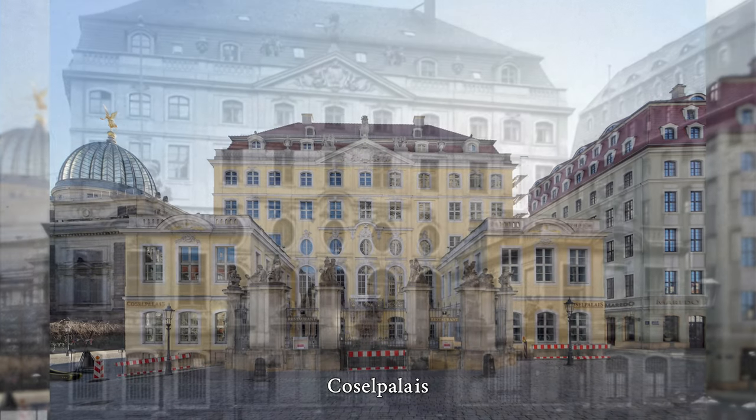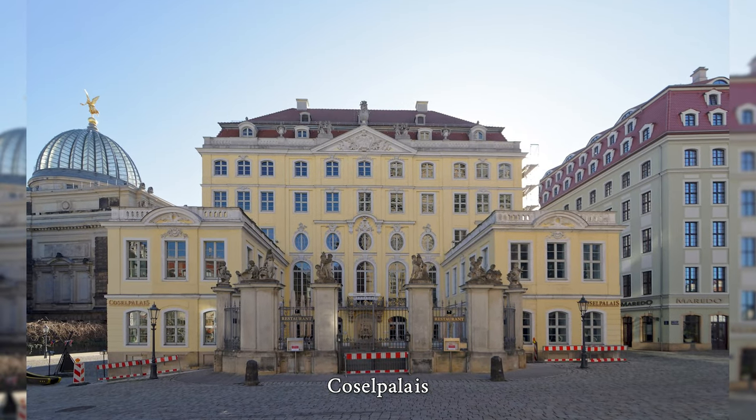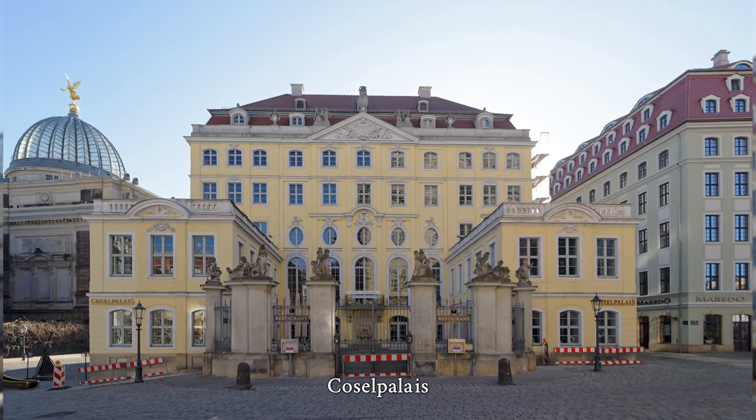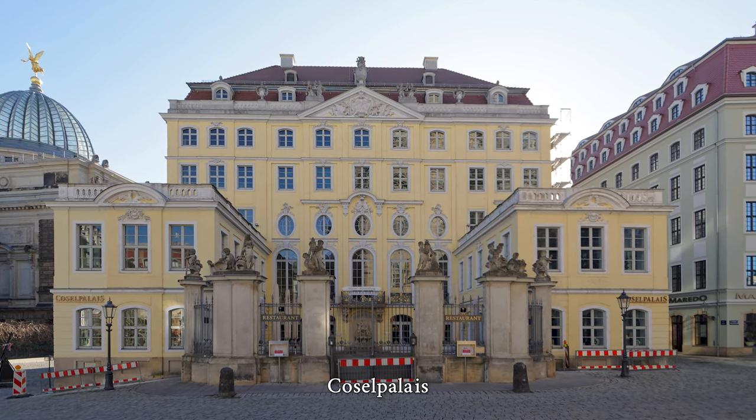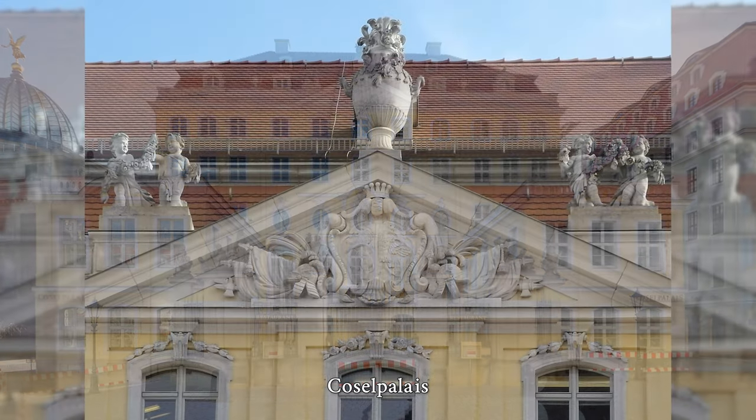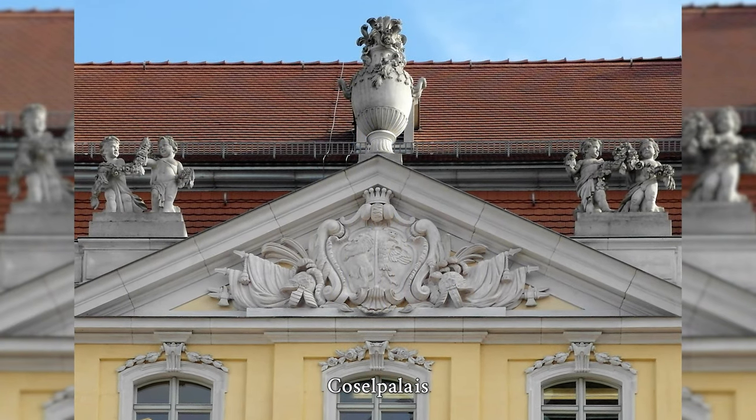The original building was erected in 1764 and had five stories and an 11-axis structure. The main façade was divided by pilaster strips with a central risalit and triangular gable. The twelve children's sculptures on the gate entrance are considered the highlight of Saxon Baroque.